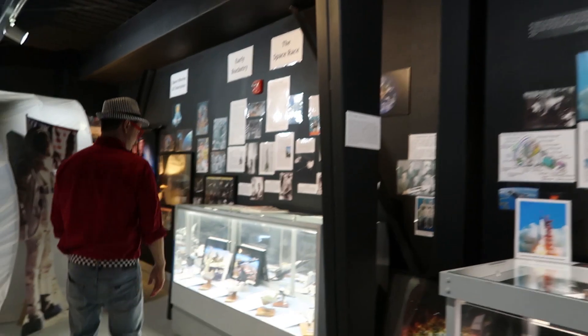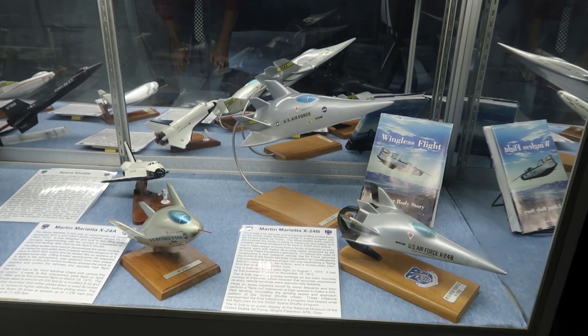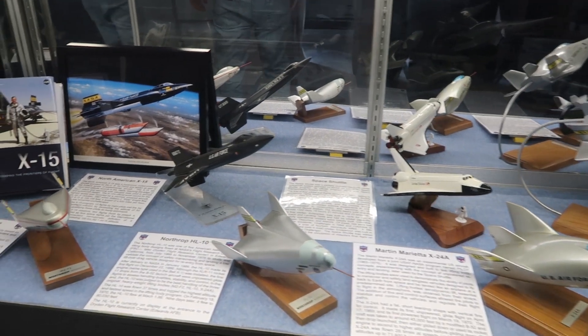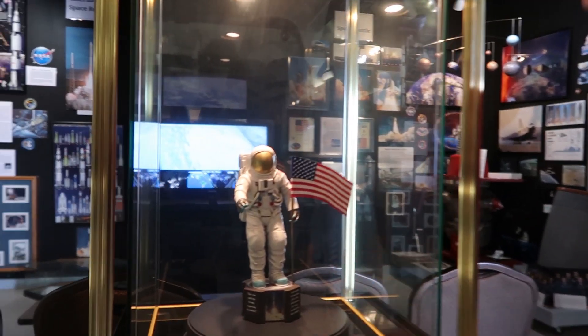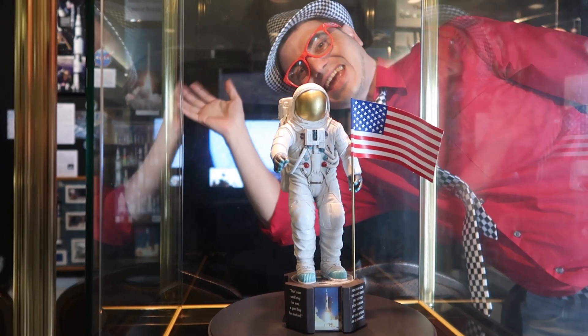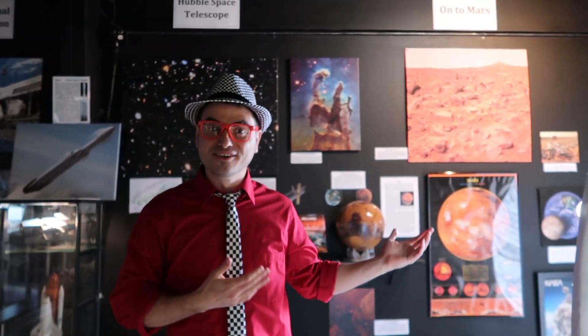Look over here! Look at this — these are some more models of some experimental spacecraft! They look so cool! And this over here — it's a model of an actual astronaut! You have to wear really weird looking outfits to go into outer space! I have an idea — you want to go sit in a real airplane? Come on, follow me!